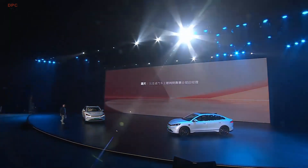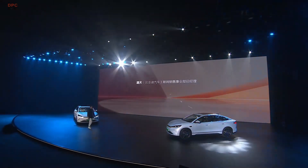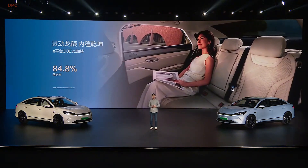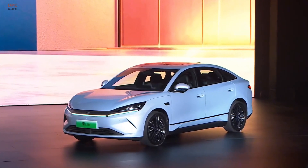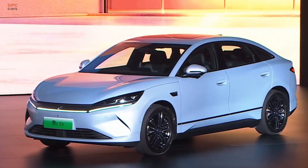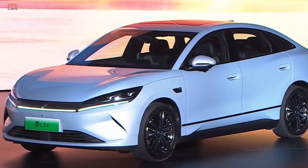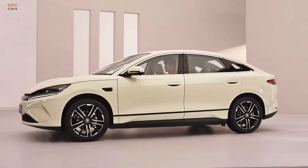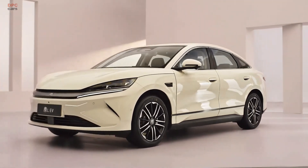This mid-size electric sedan is built on BYD's latest e-platform 3.0 Evo and sports a sharp new lung face design. Its overall dimensions measure 4,720 millimeters in length, 1,880 millimeters in width, and 1,495 millimeters in height, with a wheelbase of 2,820 millimeters.